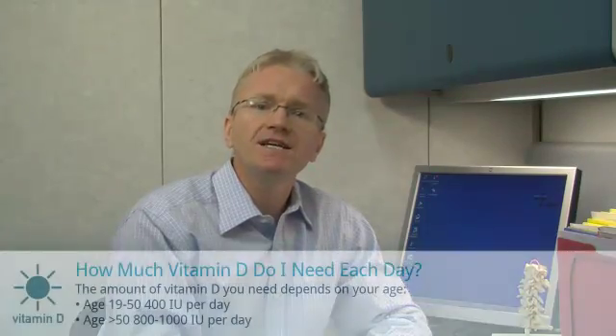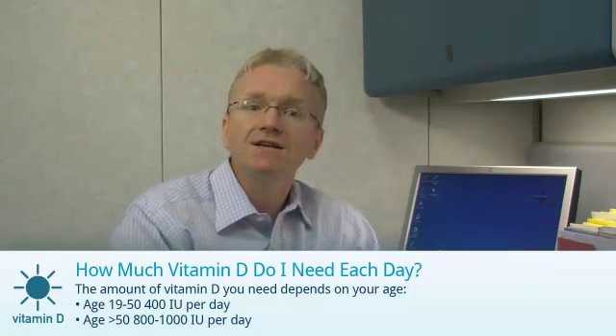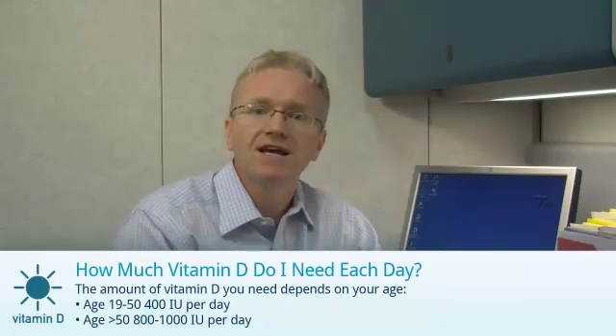The amount of vitamin D you need depends on your age. Your doctor will tell you the right amount of vitamin D to take, but here are some guidelines. If you're age 19 to 50, the recommended dose is 400mg a day. And for those over 50, the dose ranges from 1000 to 2000mg a day.